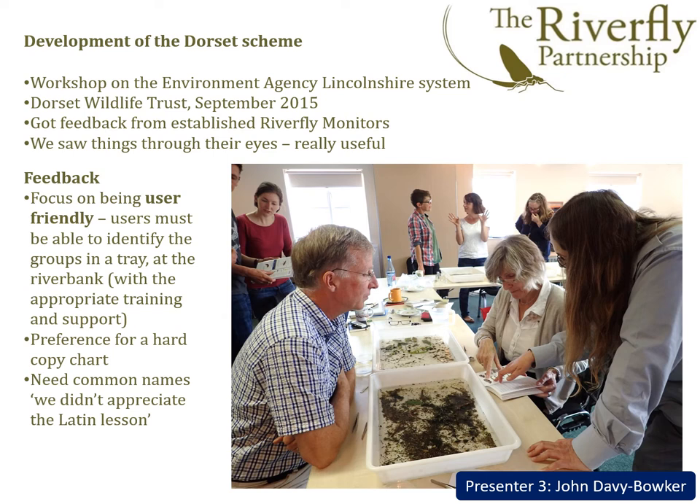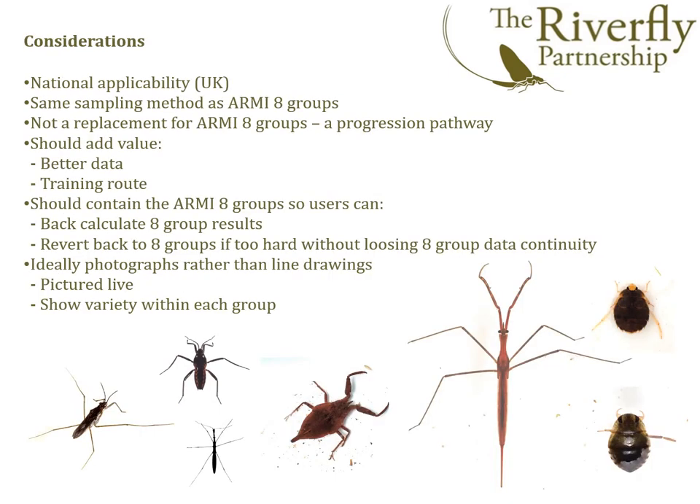Secondly, when asked about a hard copy chart versus an app, there was a strong preference for a physical chart. Thirdly, the volunteers were somewhat bewildered by the invertebrate Latin names and asked for common names to be used wherever possible. Following this feedback, we stepped back to evaluate what the broad considerations of a successful extended Riverfly scheme should be.